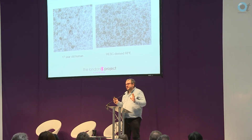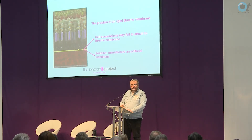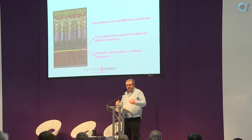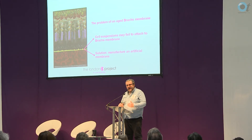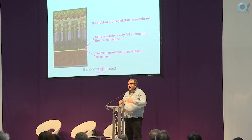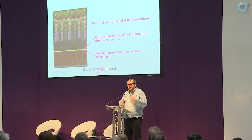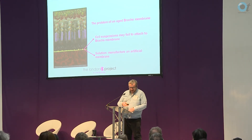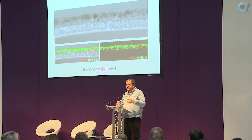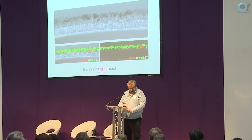Was that problem solved then? Unfortunately not. Because one of the problems is those cells sit on an underlay — an underlay before you put the carpet down. That underlay, in biology terms, is known as a membrane. And that membrane, because of age, has deteriorated. So we have to come up with our own underlay. So we did — we engineered an underlay, we put the cells on it, they grew on it, and we managed to get them to remain on that as a carpet.